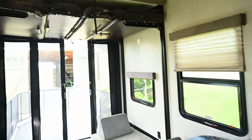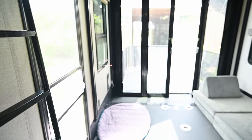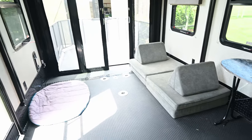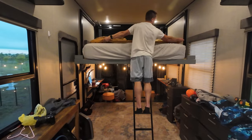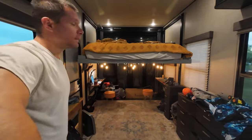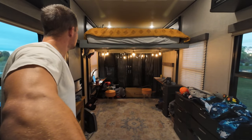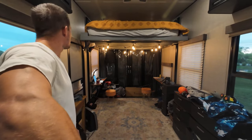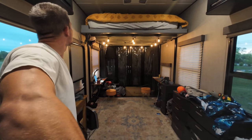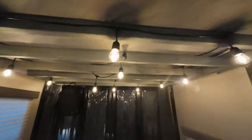Our model is a Momentum 381M by Grand Design and we have the 15 foot garage, so it's a very nice large area back here. When we got it I absolutely loved the back bed being on a jack system. Beds take up a lot of floor space during the day when you're not using them, and the idea of being able to lift that up and out of the way to create much more floor space during the day — just that won me over. That was definitely a game changer for me.